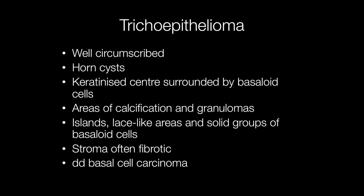Trichoepitheliomas are important to recognise as the main differential diagnosis is basal cell carcinoma. Trichoepitheliomas are of course benign.